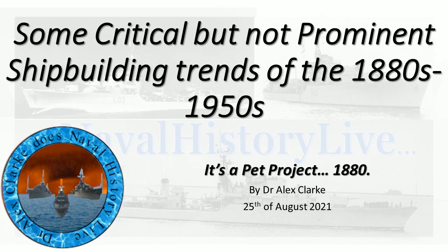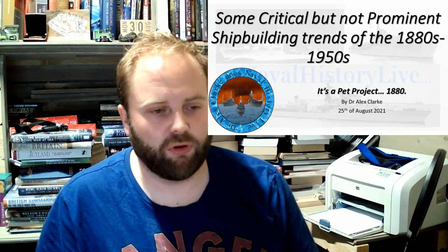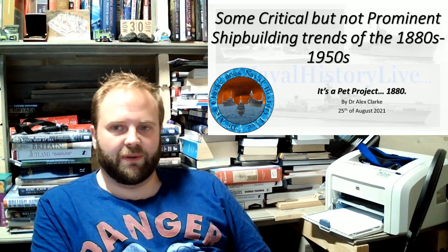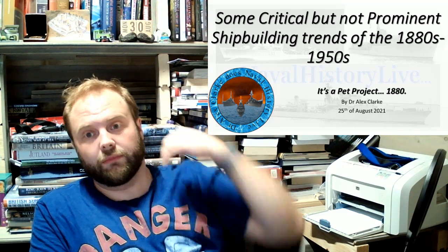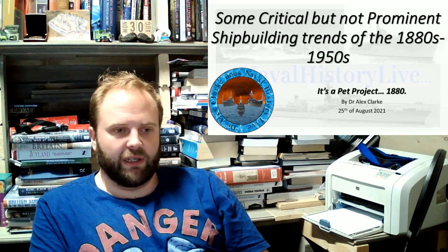Hello, and welcome to part one in this series on some critical but not prominent shipbuilding trends of the 1880s and 1950s. Pretty much don't expect to see possibly what you were expecting to see, because what you were expecting to see would probably take more than one slide for me to cover in sufficient detail to both intrigue you and answer enough questions that you don't go away feeling slightly cheated.